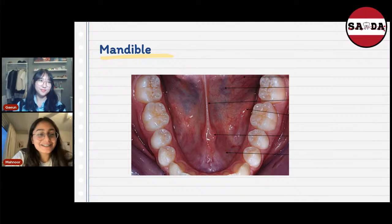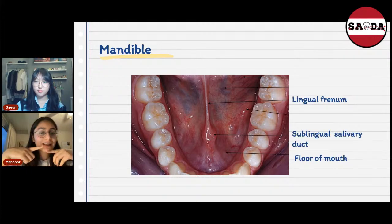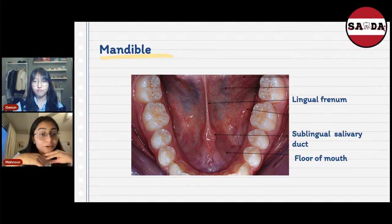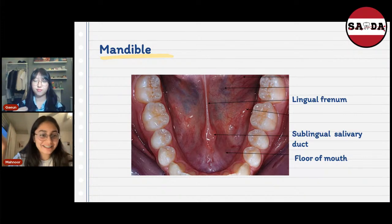Now the mandible — the lower jaw, the part that moves. This picture shows a person who has lifted their tongue up, so what you're looking at is the floor of the mouth. The little round ball of tissue you can see is actually a salivary duct — a sublingual duct — because 'sub' means under and 'lingual' refers to the tongue. So it's the duct that's under the tongue. Then there is the lingual frenum — 'frenum' means attachment and 'lingual' is tongue, so it's the attachment that attaches the tongue to the floor of the mouth.